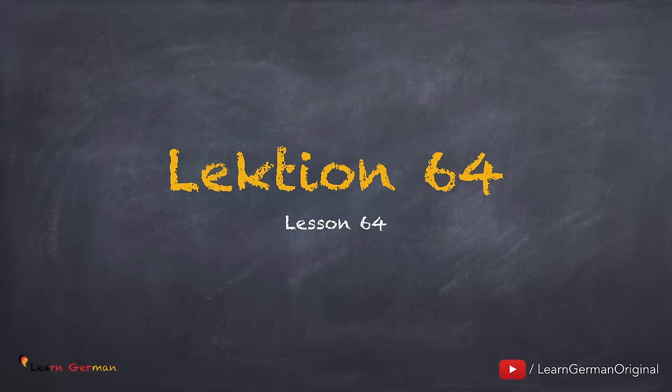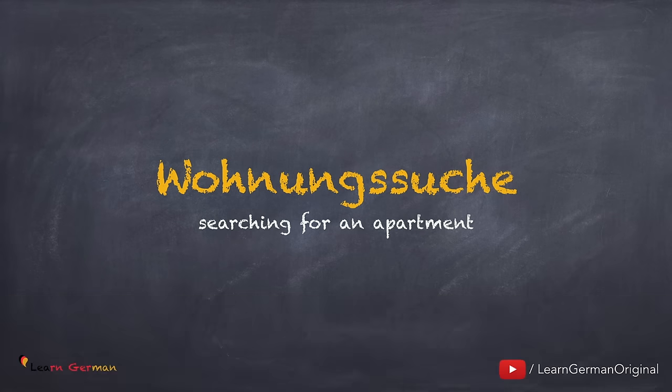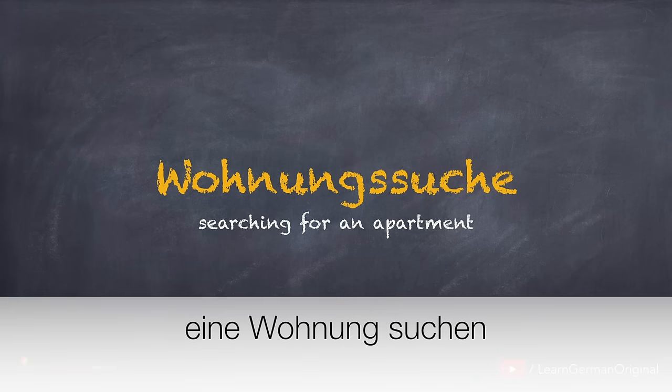Fangen wir an. Let's begin. Lektion 64: Die Wohnungssuche. Or you can say, eine Wohnung suchen.